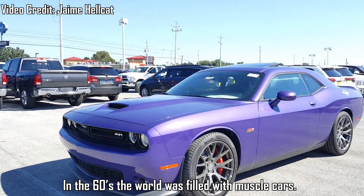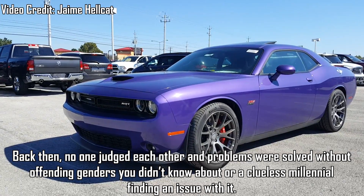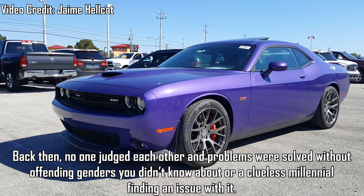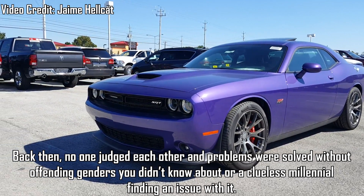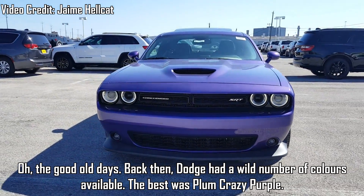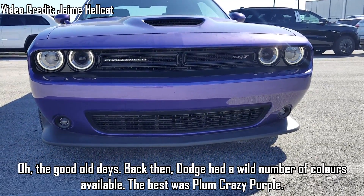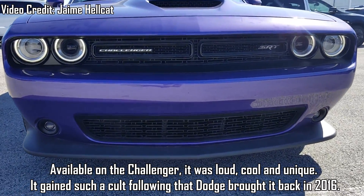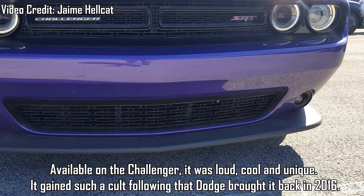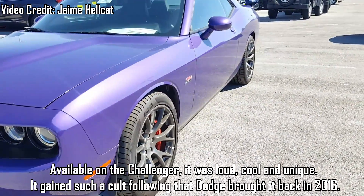Dodge Plum Crazy Purple — in the 60s, the world was filled with muscle cars. Back then, Dodge had a wild number of colours available. The best was Plum Crazy Purple, available on the Challenger. It was loud, cool and unique. It gained such a cult following that Dodge brought it back in 2016.